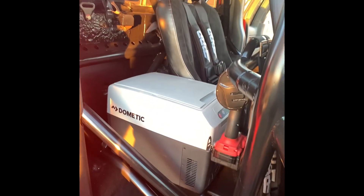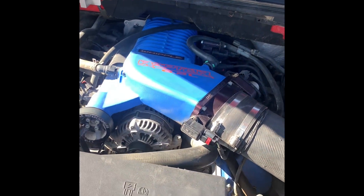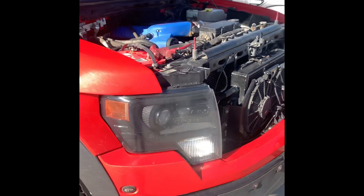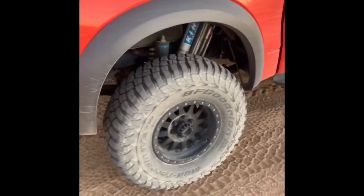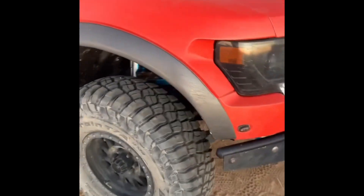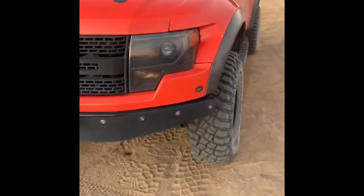This is the Whipple supercharged 6.2 liter V8 with long tube headers. The suspension setup is mostly RPG but a bit of a Frankenstein — coilover bypass in the front and a 5-tube 3.5 bypass in the rear.